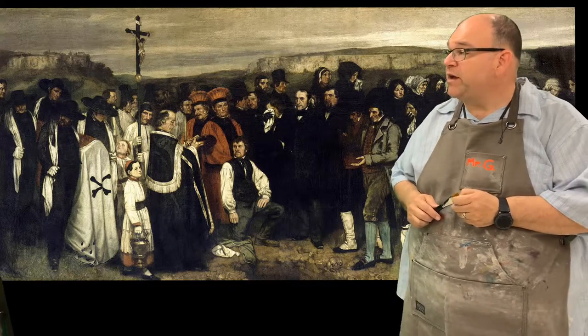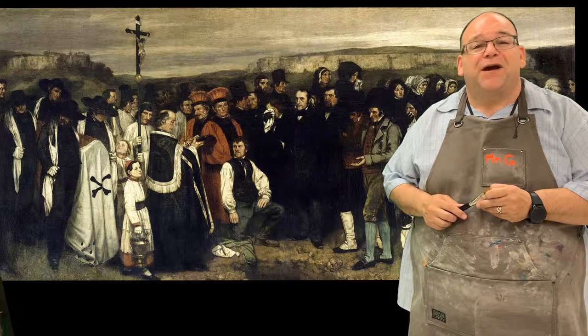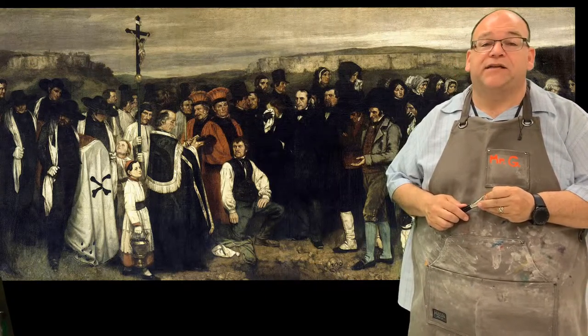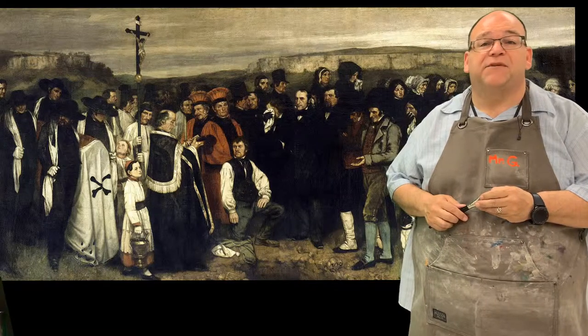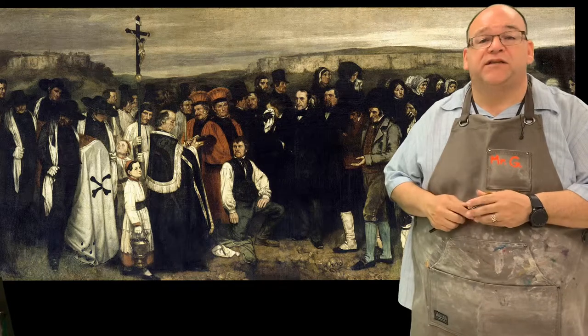This one also by Courbet is called The Funeral at Ornans. A funeral isn't something you might want to hang in your living room, but it was an everyday topic. It was something that sort of happened, and the town would gather and pay their respects. There's not a lot of high drama in this picture. Everybody's got some natural poses going on, and we see everything painted realistically.